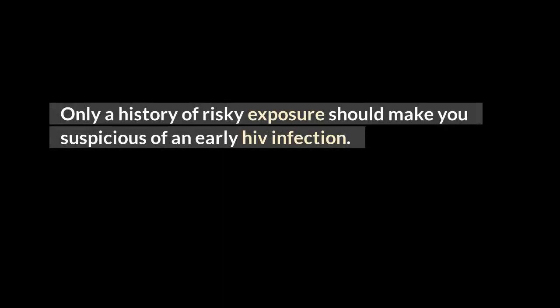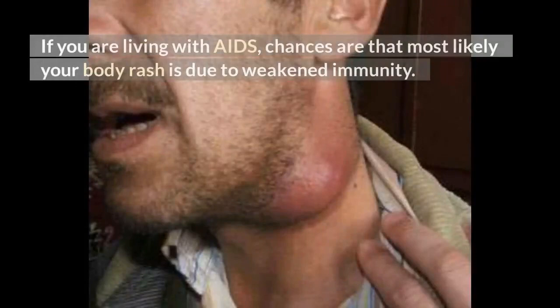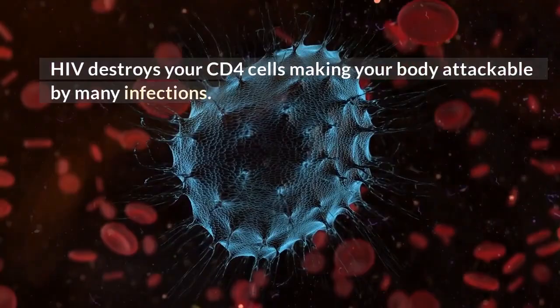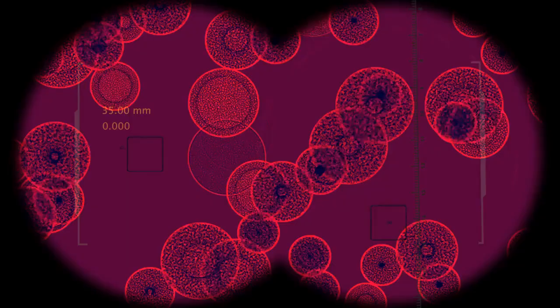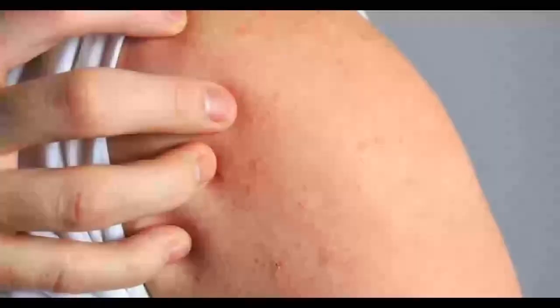If you are living with AIDS, chances are that most likely your body rash is due to weakened immunity. HIV destroys your CD4 cells, making your body attackable by many infections. Normal people usually have 600 to 1,500 CD4 cells that give the body protection against infections. People living with HIV usually have fewer CD4 cells compared to normal people.